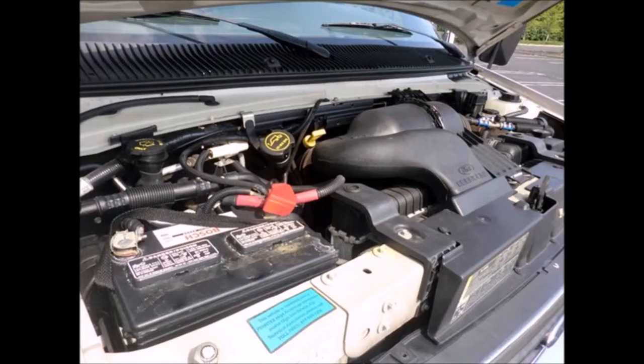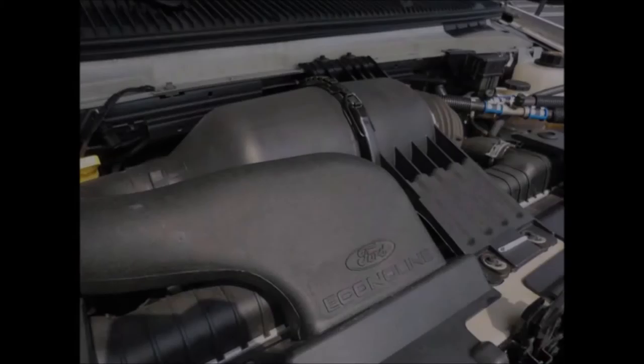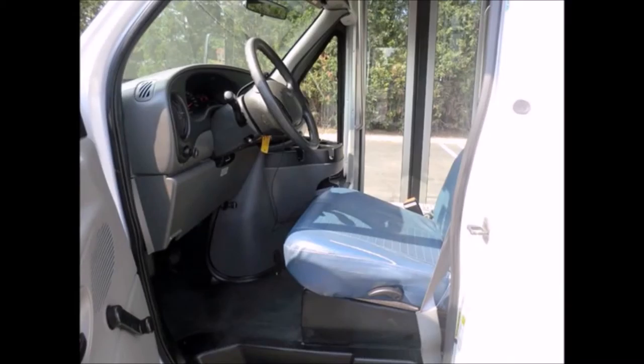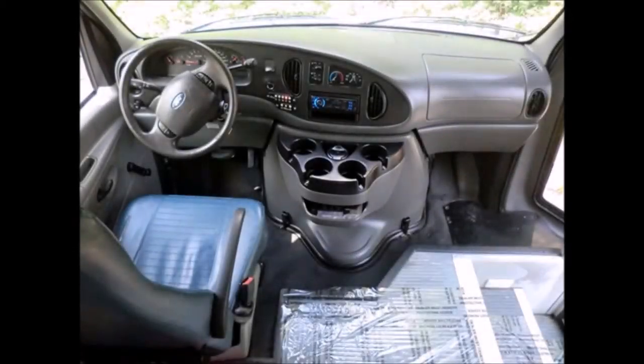The Ford 6.8L V10 Triton gas engine comes with a five-speed automatic transmission with overdrive. Mechanically, this bus is in excellent condition and will give great service for your organization. All other mechanical functions are in excellent working condition and all fluids have just been checked and changed as necessary. The vehicle features dual oversized power mirrors, is approved for Canada, and test drives are welcome. It also has a reclining driver's seat and DOT equipment throughout.